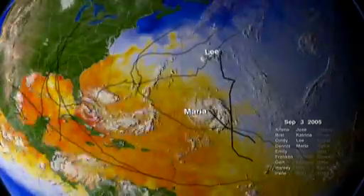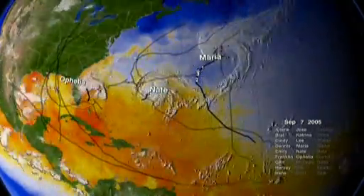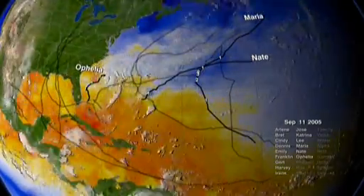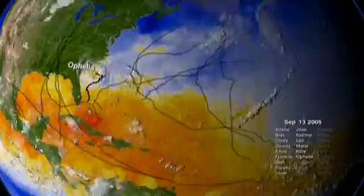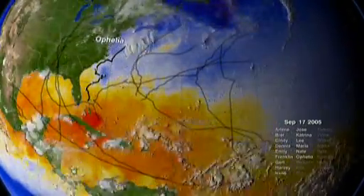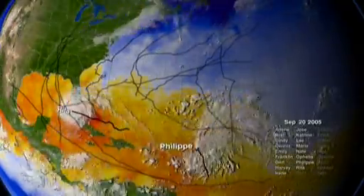Storms stalked the Atlantic Ocean and eastern seaboard from June until early winter in 2005, and the record books are groaning under the strain of such a busy year. Consider this list of superlatives. An average year produces roughly 10 storms — 27 named storms formed in 2005.